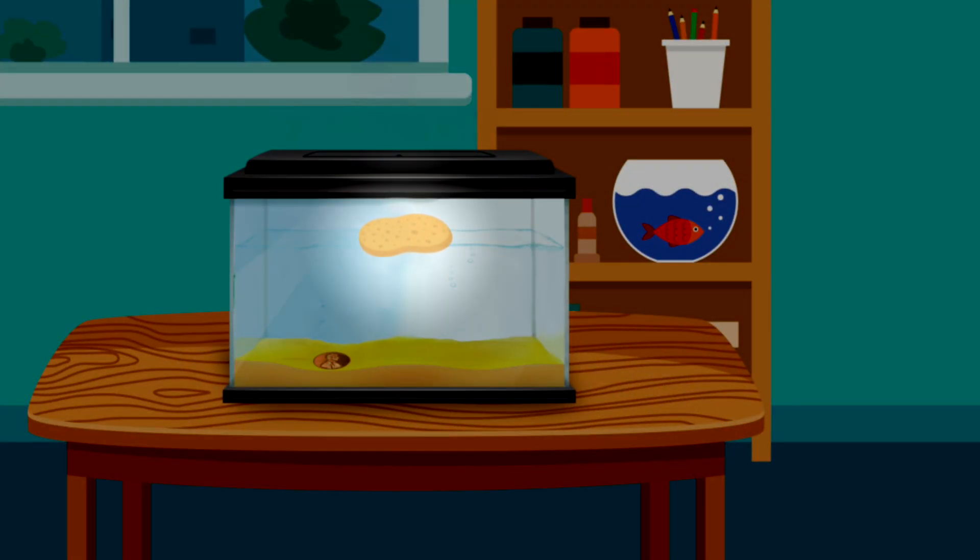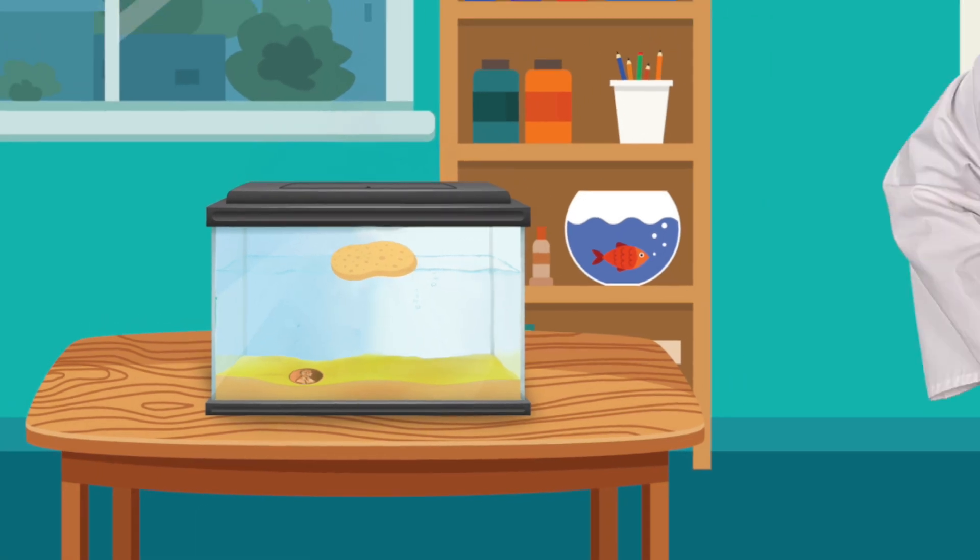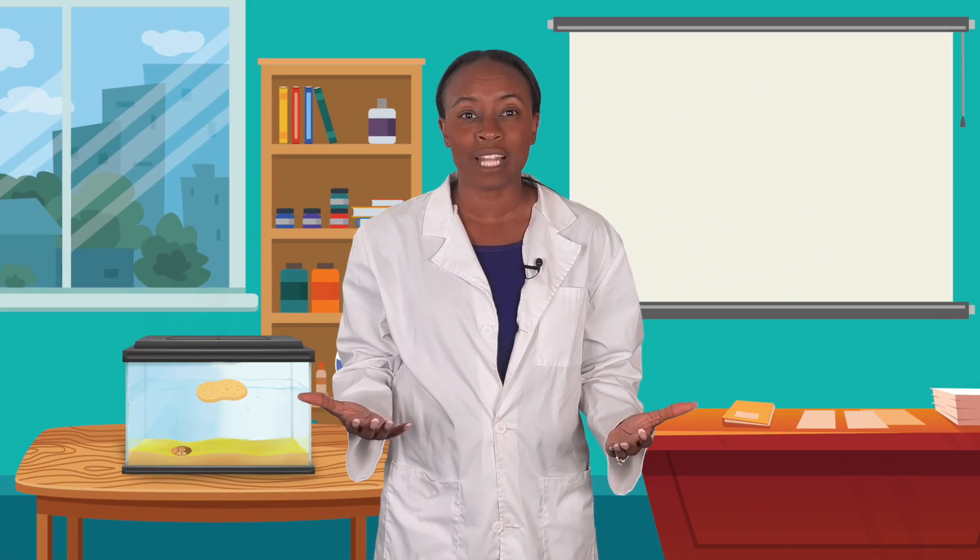Do you notice anything different about the sponge's material? The sponge is lighter than the coin. It's squishy and has holes in it. It's no match for the water's force — it floats to the top quickly. Objects that are light, fluffy, or let lots of air inside of them usually float.